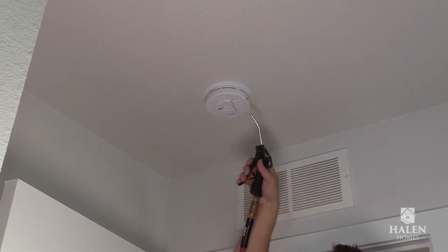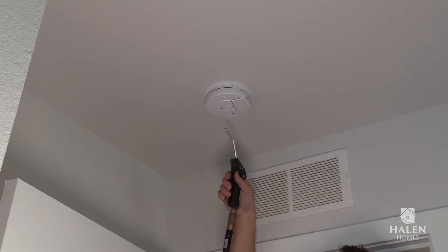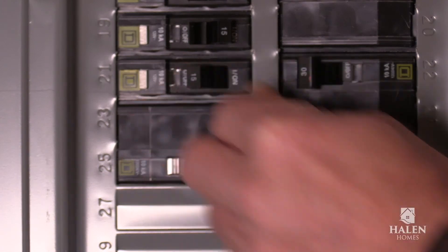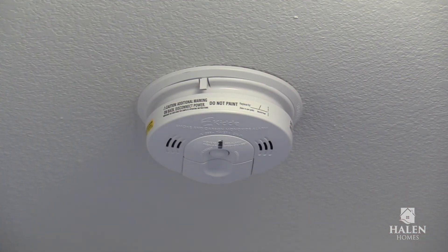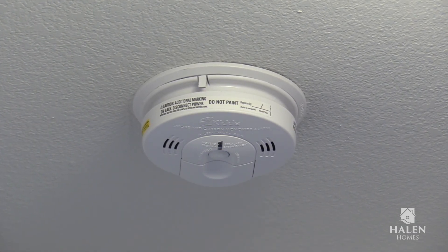If your carbon monoxide or smoke alarms malfunction and you cannot stop them from sounding, you can power off the circuit until you can get a professional to fix them. Carbon monoxide and smoke alarms are critical safety features, and it's important that you get them fixed as soon as possible if they are malfunctioning.